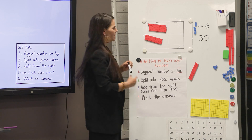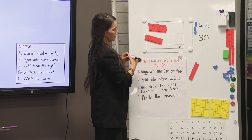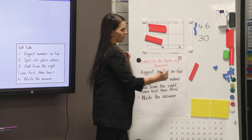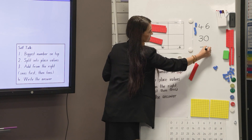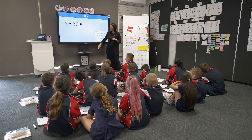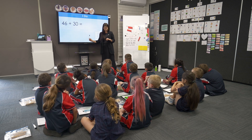Now I'm going to count my tens: 10, 20, 30, 40, 50, 60, 70. I have seven tens, which makes 70. So altogether I have 76. And when I solve my problem, I say 46 plus 30 equals 76.